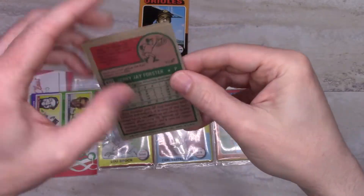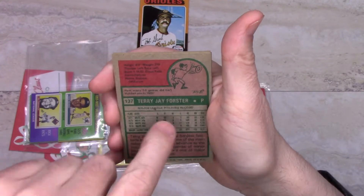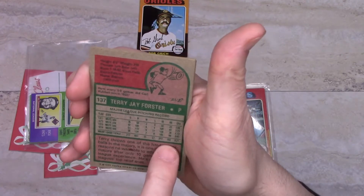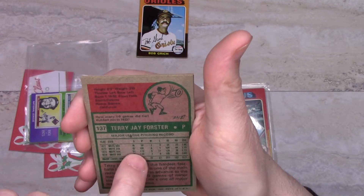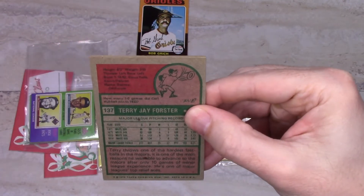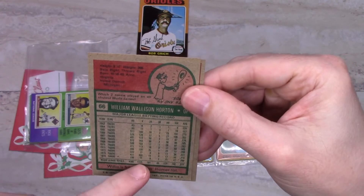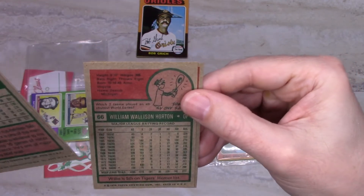Looking at the backs of these cards — this is one where they used portrait mode on the back, whereas Topps more typically did landscape. Part of that is because they gave somewhat limited information on the stats. For pitchers they just give games, innings pitched, wins, losses, strikeouts, walks, and earned run average. For hitters they give at-bats, hits, doubles, triples, homers, RBI, and average — they don't even give runs.